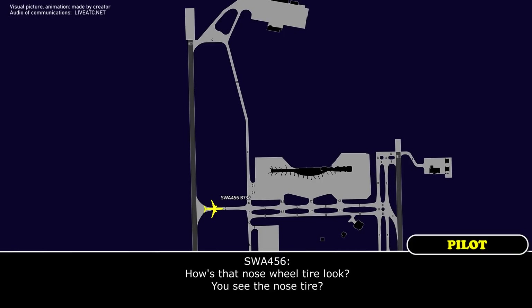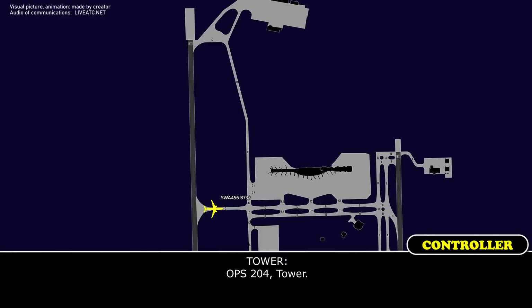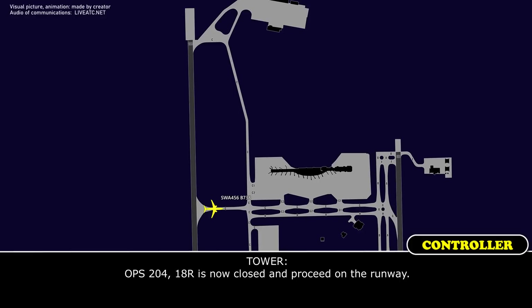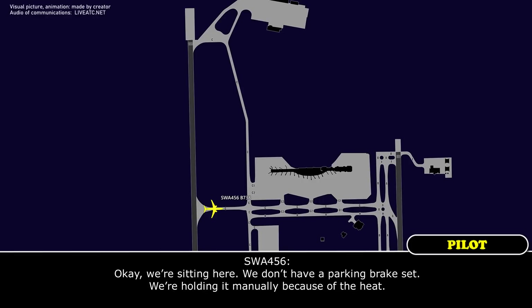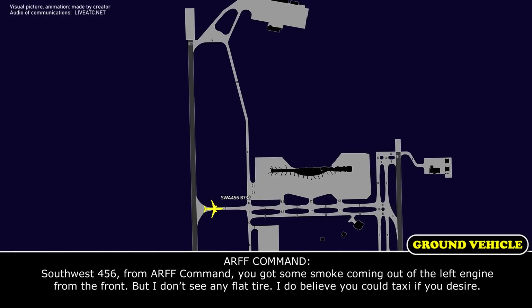How's that nose wheel look, you see the nose tire? Tower, Office 204. Office 204, Tower. Yes sir, let's show one-eight right closed at this time. I'm behind Southwest here on approach and then we'll do a quick inspection. Office 204, one-eight right is now closed, proceed on the runway. Watch around you and I'm proceeding on the runway. Southwest 456 from ARF Command, you've got some smoke coming out of that left engine from the front, but I don't see any flat tires. I do believe you could taxi if you desire.